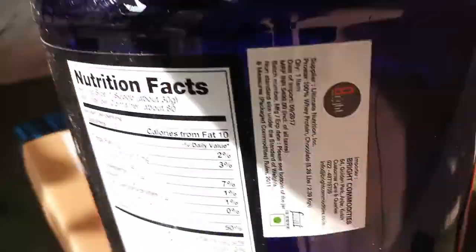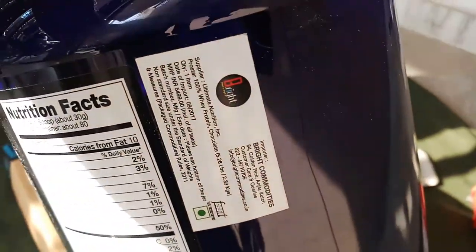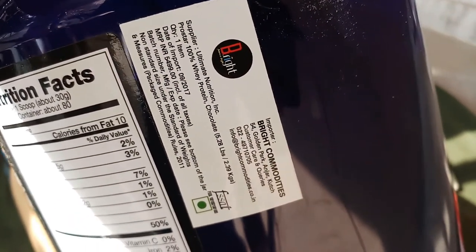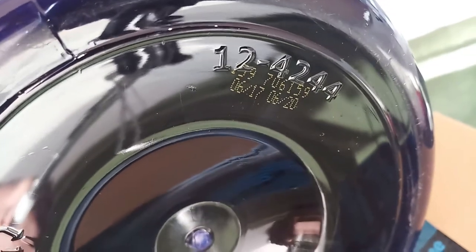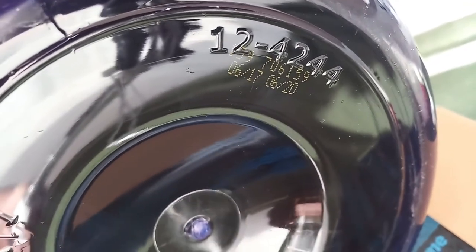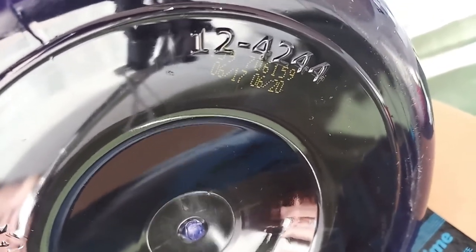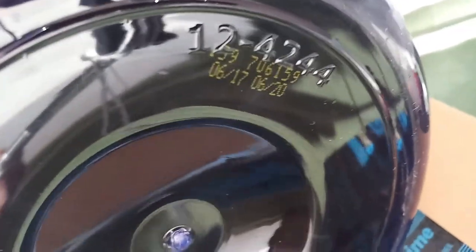We will check — this is the Brighter Commodities label. Yes, we will check the expiry date: manufacturing date and expiry date. Please check this one.